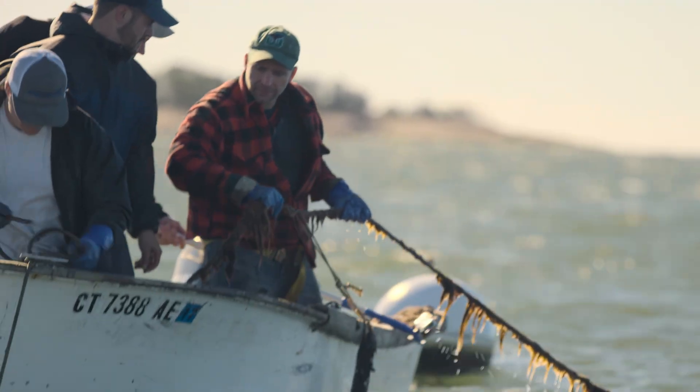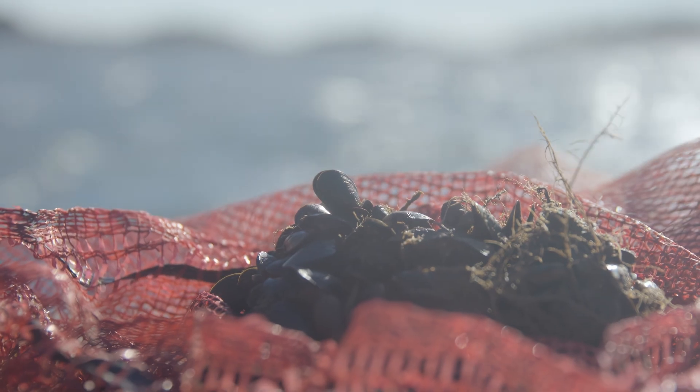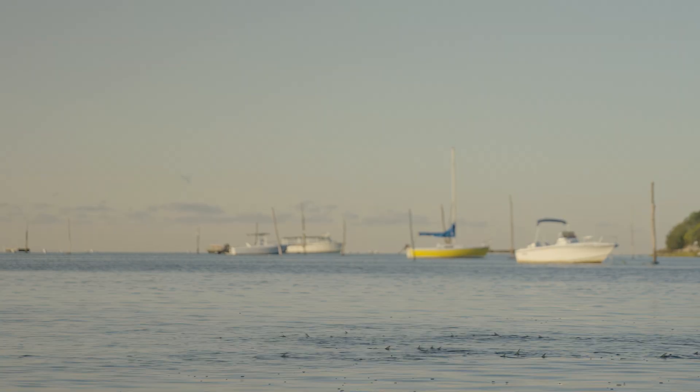GreenWave is a network of regenerative ocean farmers. They farm by using a lattice of ropes and baskets to harvest shellfish and seaweed in a nature-positive way. The ingredients they harvest are used for food, fertilizer, animal feed, and bioplastics. And their practice is to restore marine ecosystems. It's regenerative.